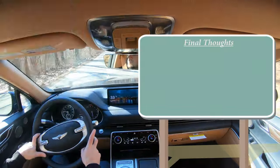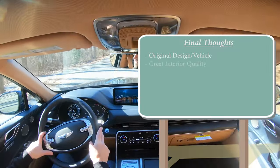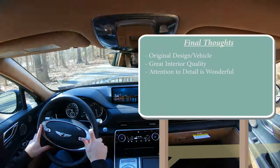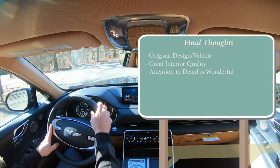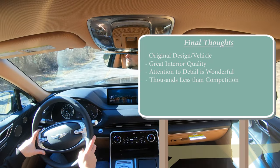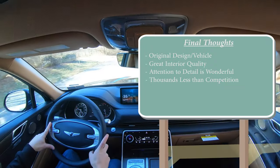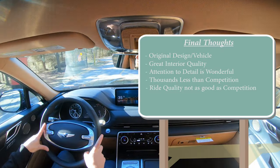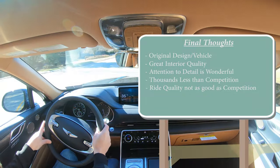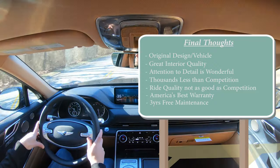My final thoughts on the GV80: it's a very original approach to the luxury SUV segment that I absolutely love. Stunning interior quality with great attention to detail — like the foot pedal design — that even BMW and Mercedes don't always bother with. Incredible value, starting thousands less than the competition. My one constructive criticism is a slight need to improve ride quality compared to Mercedes and BMW with their air suspensions, but this remains an amazing SUV with an incredible warranty, the Genesis Experience, three years of free maintenance, and insane luxury features throughout.